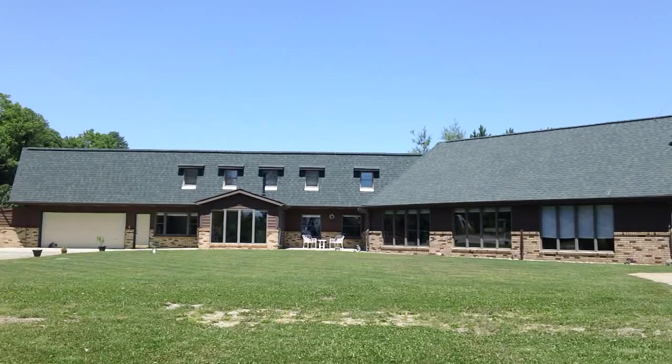Welcome to 22414 Riley Road. This over 4,500 square foot home is set on almost 18 acres.